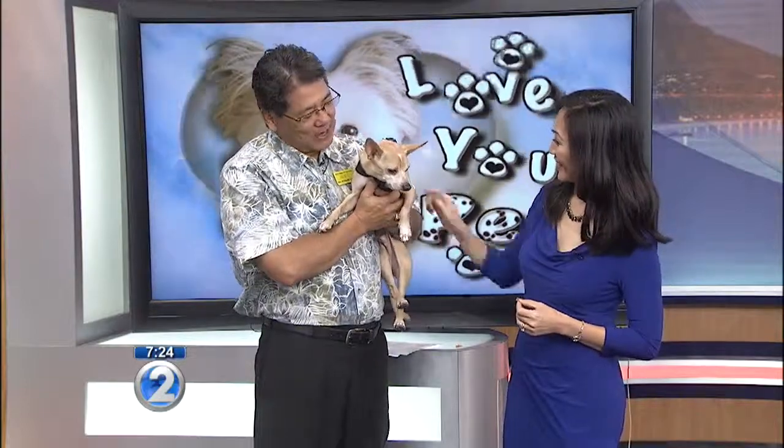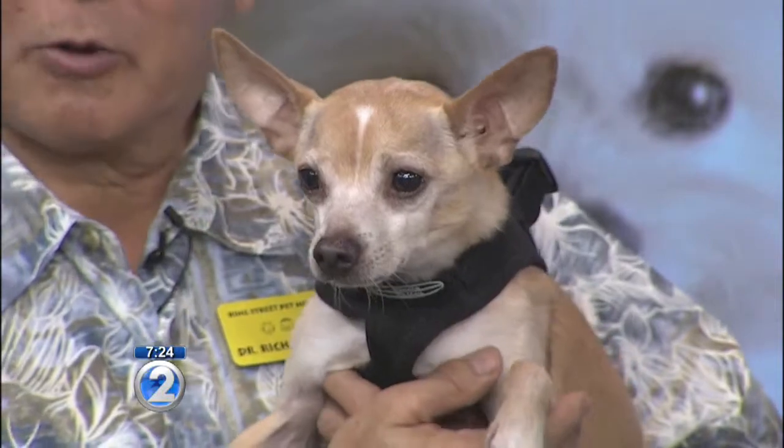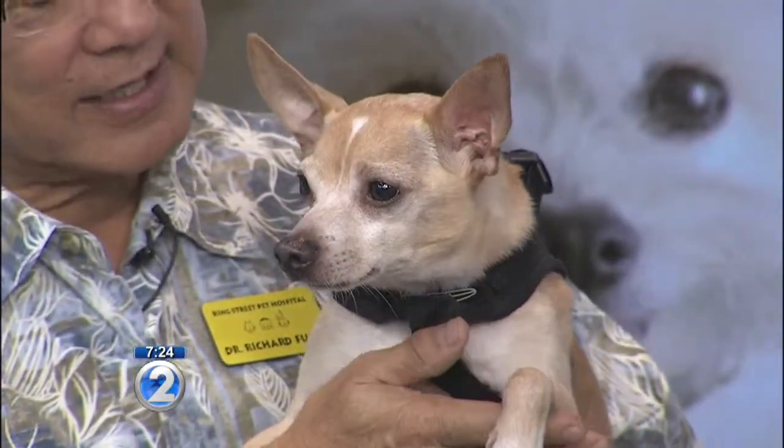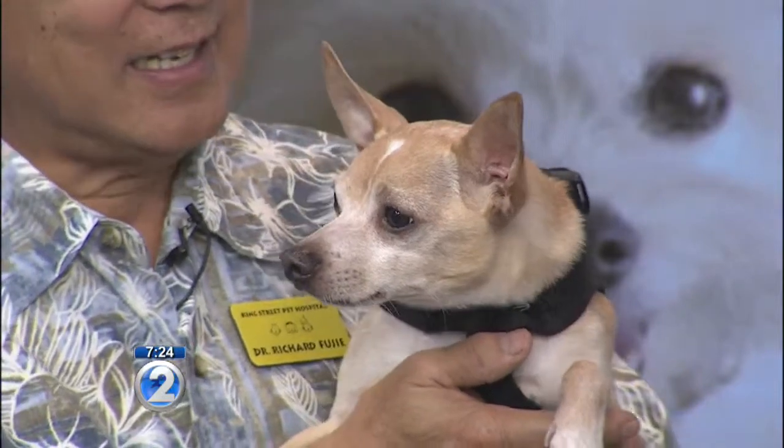And this is Lokahi. Lokahi is 7 years old, and his owners are Carol and Glenn Yamamoto from Honolulu. He came in last week, and I did a semi-annual examination on him, and he needs to have his teeth cleaned.